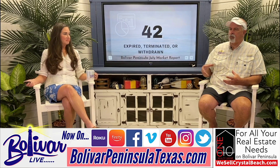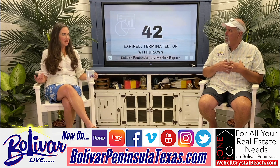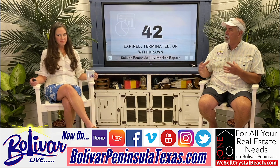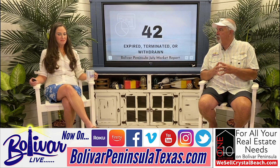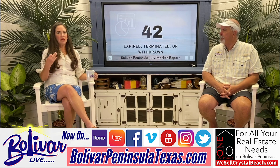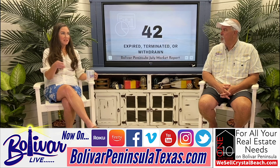Beth does price analysis for all her clients. When someone calls to sell or buy, she goes in and gets the current numbers. When buyers ask what they should offer, she looks at the numbers because she's not emotional about it — she'll show you what the numbers are and you make the decision on where you want the offer to be, going by fact.